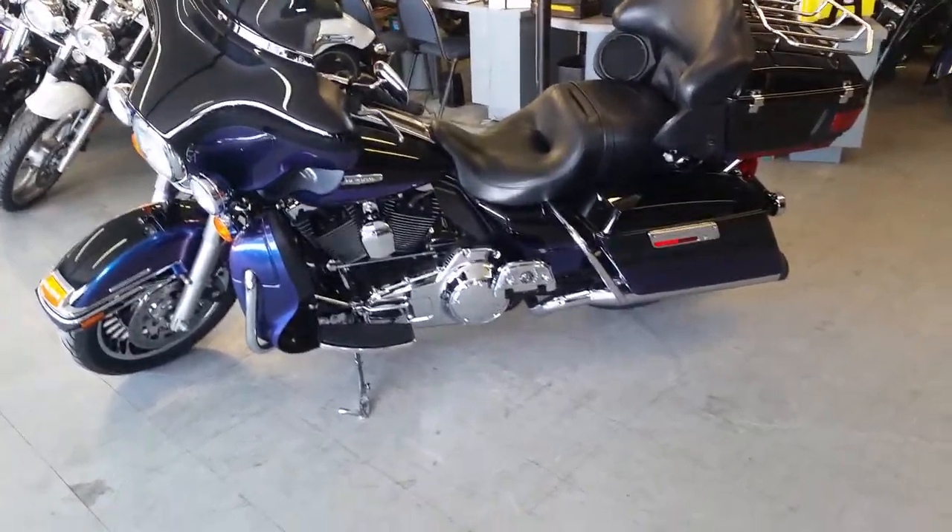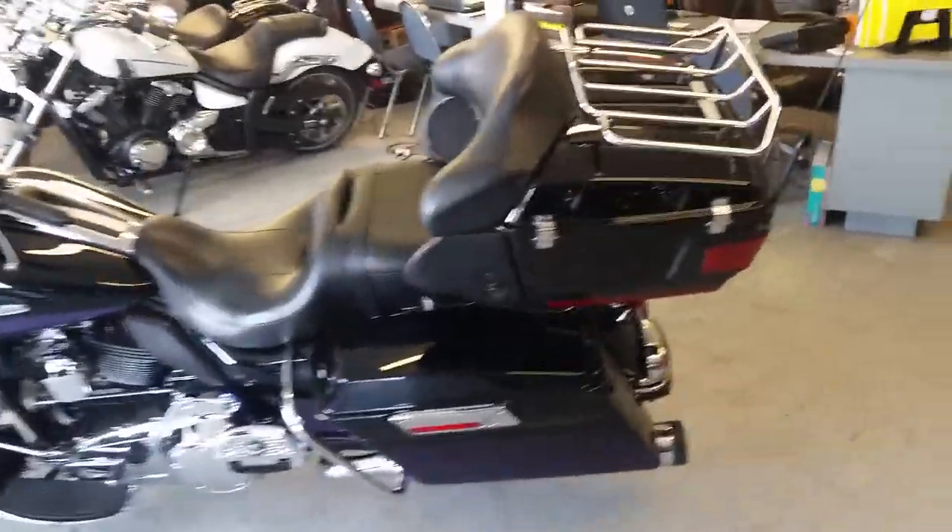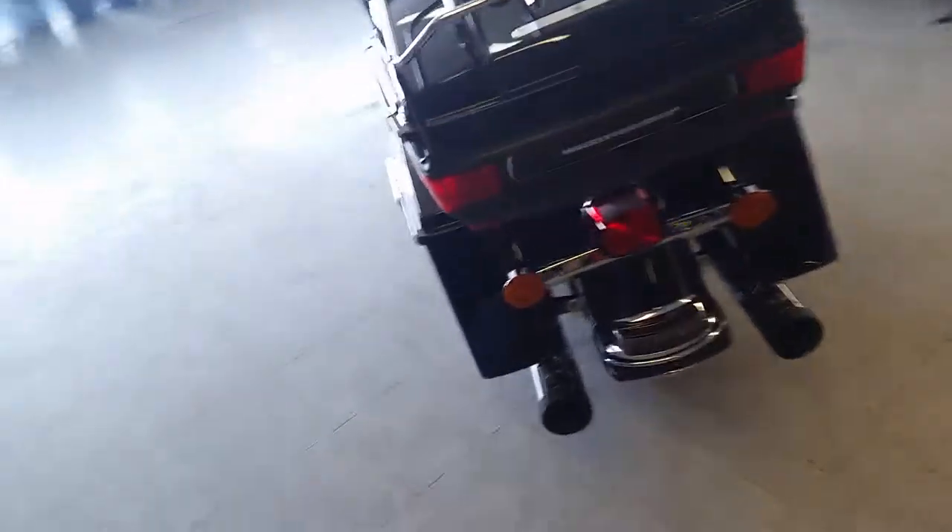At Approval Power Sports we got guaranteed financing on every Harley Davidson we've got. This one's a 2010 Harley Davidson Electroglide Ultra Classic Limited for sale.